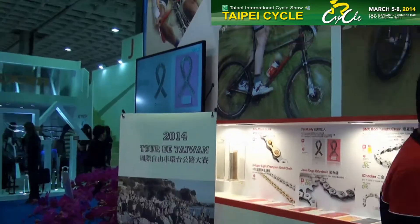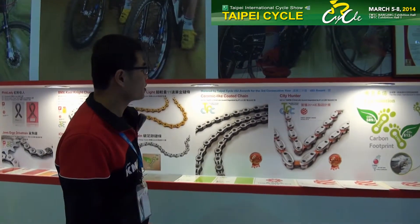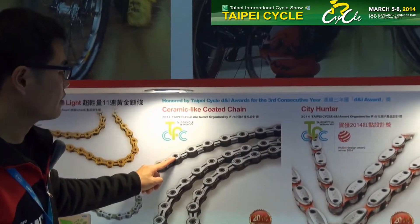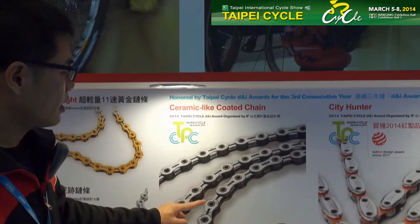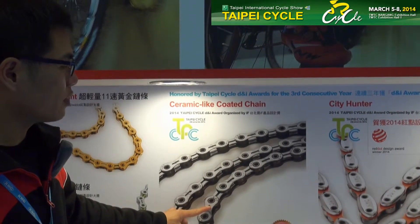The second highlight would be the KMC ceramic-like coated chain. The specialties of this chain are 30% more durable than conventional chains, less friction, which results in optimized shifting performance, and it is a certified design award winner of 2014.